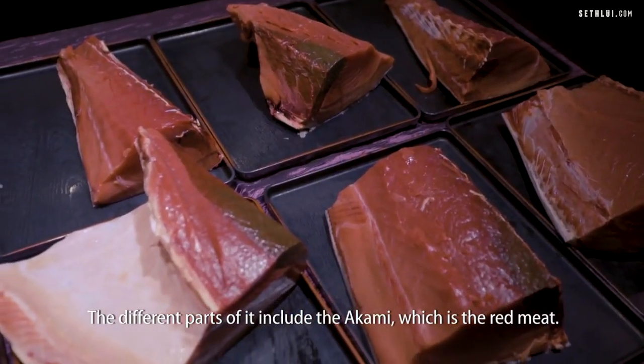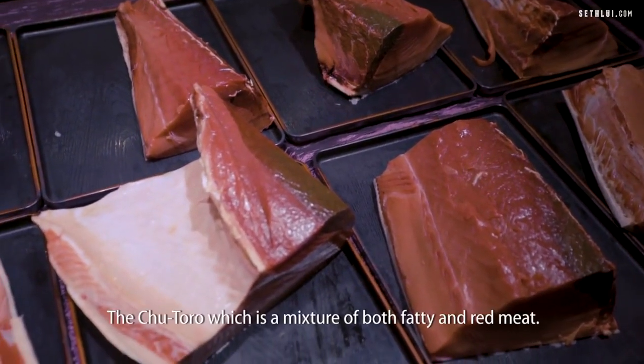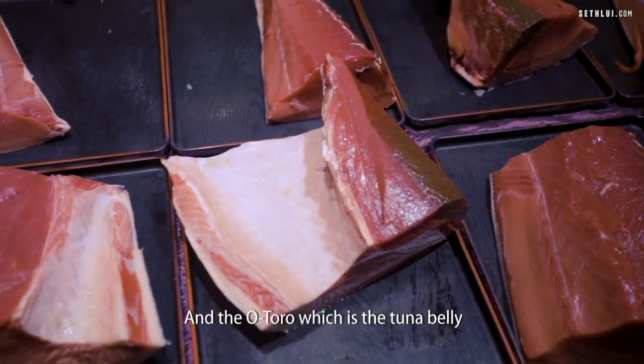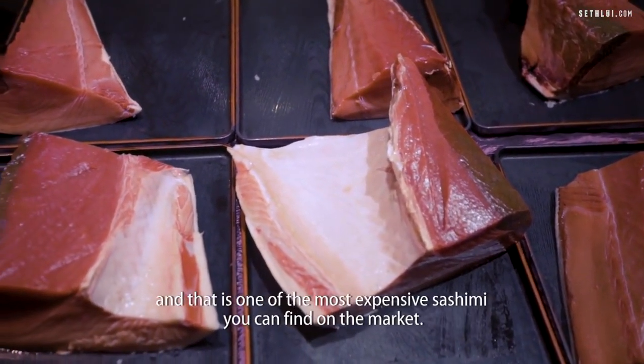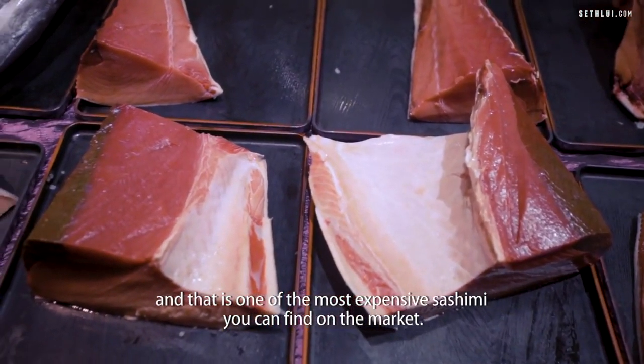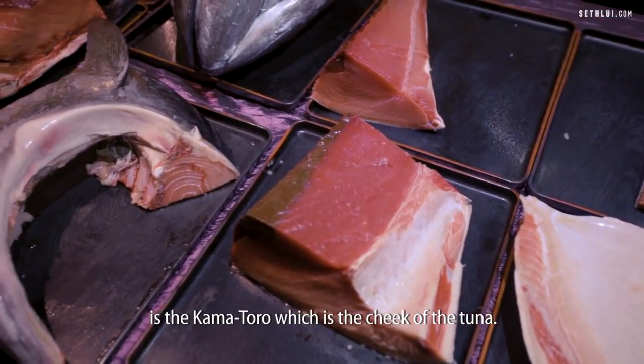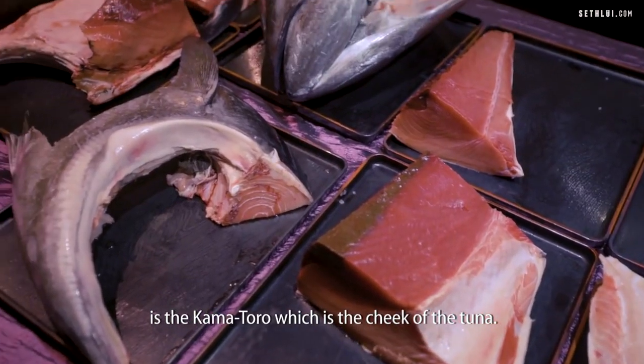The different parts of it include the akami, which is the red meat; the chu toro, which is a mix of both fatty and red meat; and the o toro, which is the tuna belly — and that is one of the most expensive sashimi you can find on the market. The other premium cut that most people do not know about is the kama toro, which is actually the cheek of the tuna.